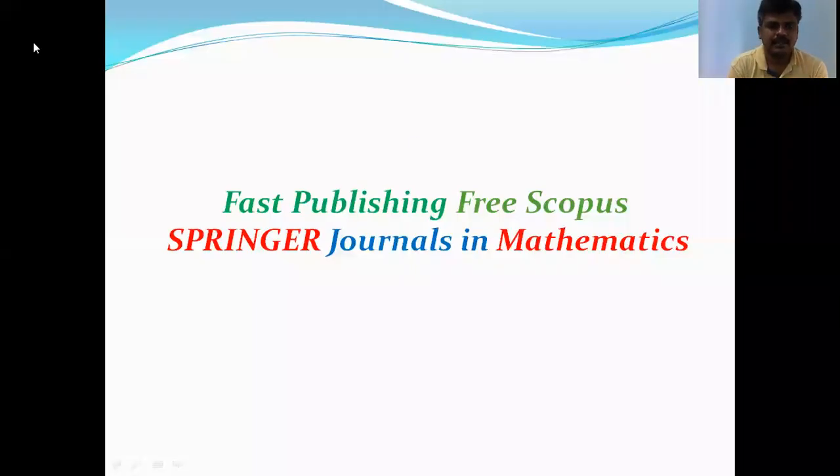Hello dear friends. After a very long time, I am doing this video. Today we will see fast-publishing Springer journals in the mathematics field. Most of the subscribers are asking me to tell them about some good, fast-publishing journals — that means the time taken for the first decision should be very, very less — in the field of mathematics. That is the reason I am doing this video.